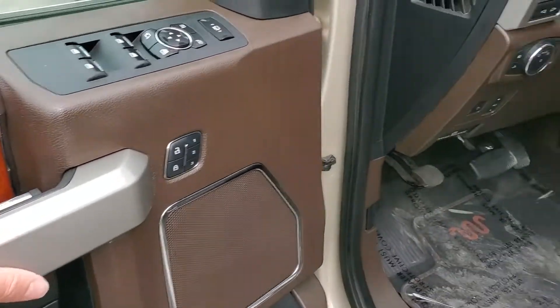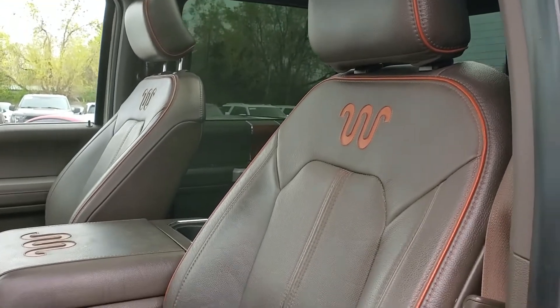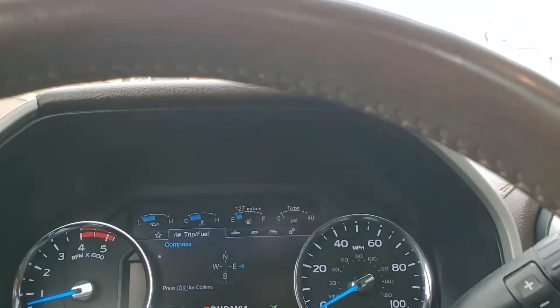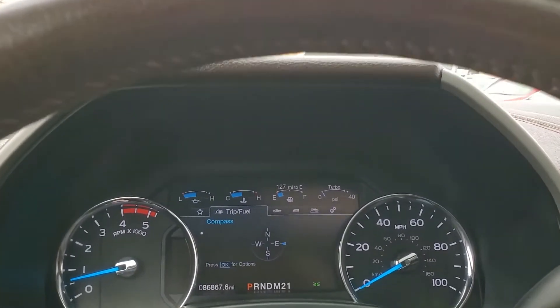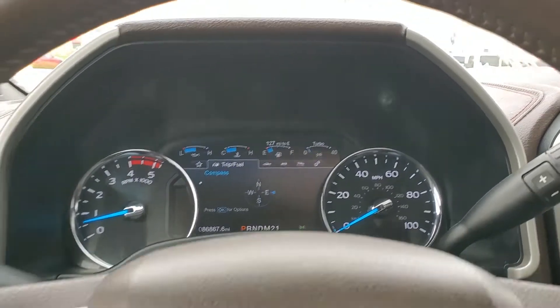3 driver presets, dual panoramic sunroofs, King Ranch branding on the seats. As you look down here you'll see that it has 86,867 miles on this vehicle.